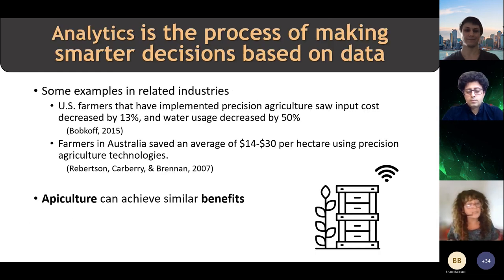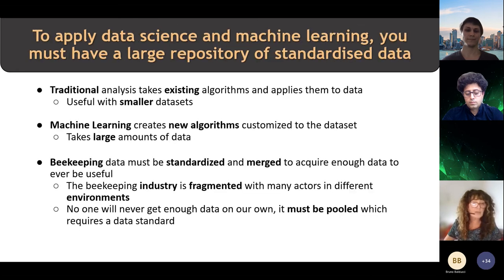As was spoken about regarding analytics and smart decision making, agriculture is clearly ahead in terms of precision farming and providing benefits in that area, and that's something that is needed in apiculture as well. By understanding the complexity of the apiculture data and the actors and stakeholders in that process, it will provide us with an opportunity to move forward for the benefit of the bees.